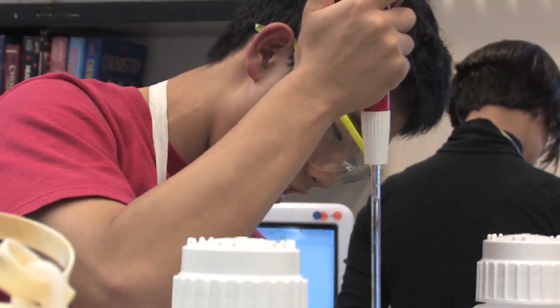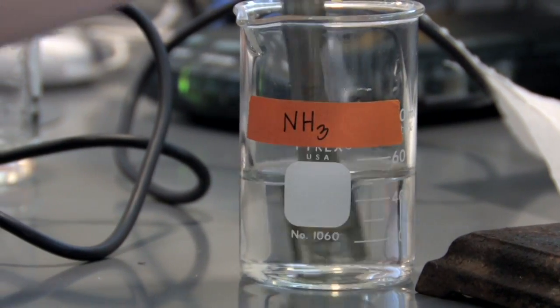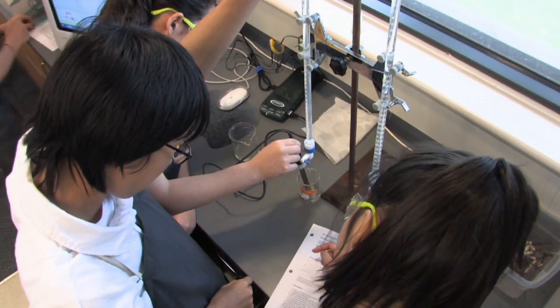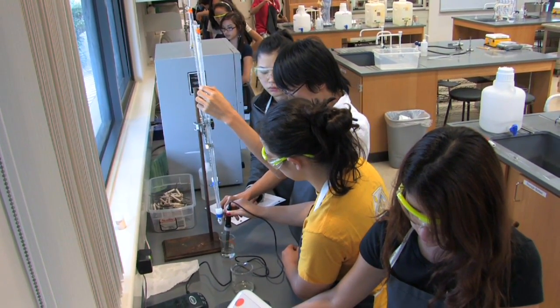The lab that we were doing was the pH lab. Basically we have an acid and a base and we use equipment such as burets and pipettes to titrate the acid and the base, and then we mathematically solve the theoretical pH.